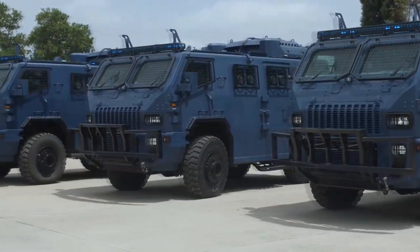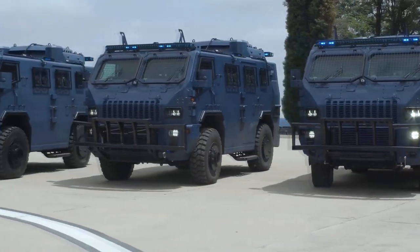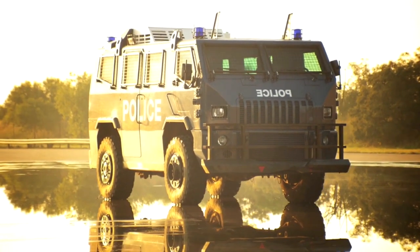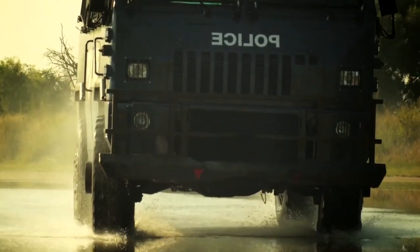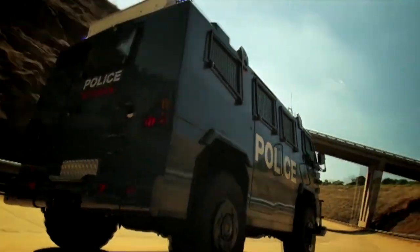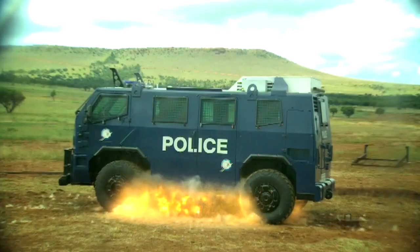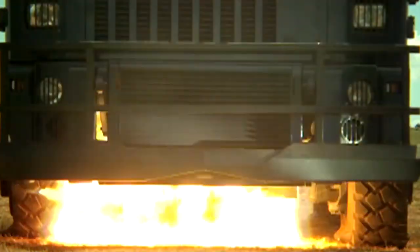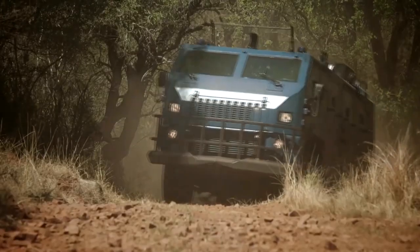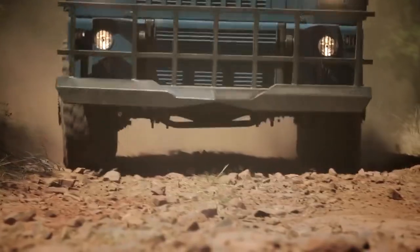Its rugged design and robust nature allow it to be used in various mission types, including riot control, crowd suppression, and patrolling. The crew within rides in climate-controlled comfort and are protected from small arms fire up to 7.62 mm AP, hand grenade attack, and firebombs. An automatic and manual fire suppression system further ensures the safety of the occupants. Base crew numbers two and there is seating for an additional 12.